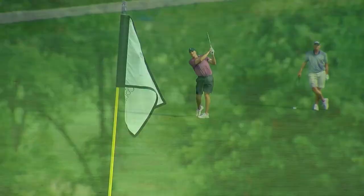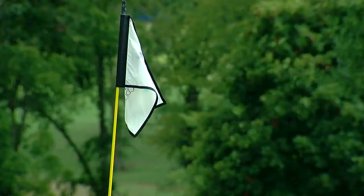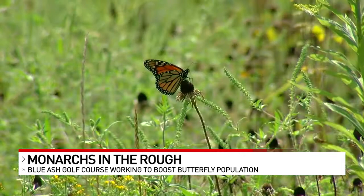Tucked between the first and 18th holes at the Blue Ash golf course, monarch butterflies are flourishing. There are several different kinds of flowers in here that they're just attracted to by the color, but milkweed is the key for monarchs. You've got to have milkweed for their survival. Their survival depends on this tiny little slice of green space, and many like it around the country.